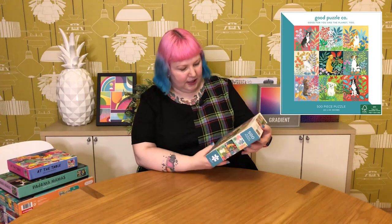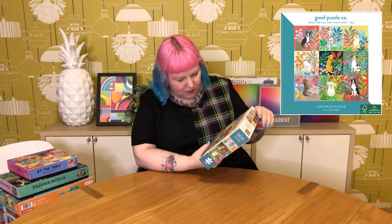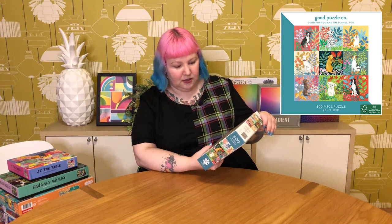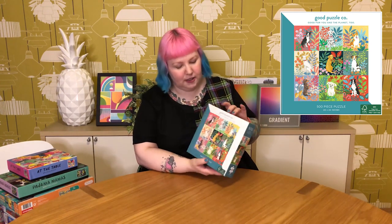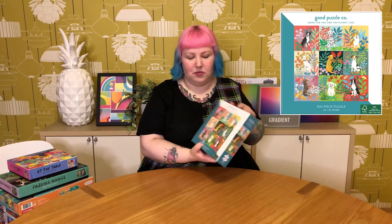The other one I grabbed is pretty much the same thing but with cute little doggos — it's called Dogs and Flowers. Each square has a cute little dog, just looking very chilled and happy. I'm not really a dog person, but if I see a very cute dog puzzle, I have to get it. The illustration style is really nice, so I really hope these are good quality to match the super cute illustrations.